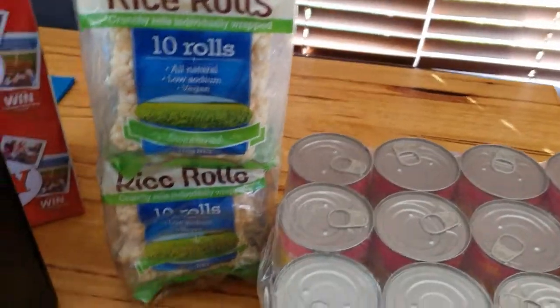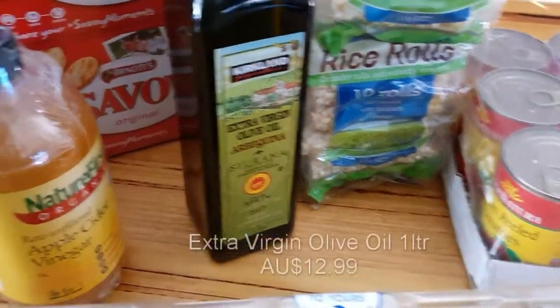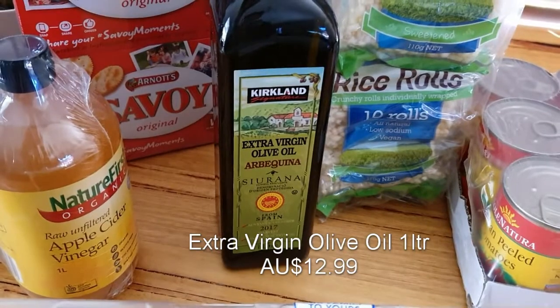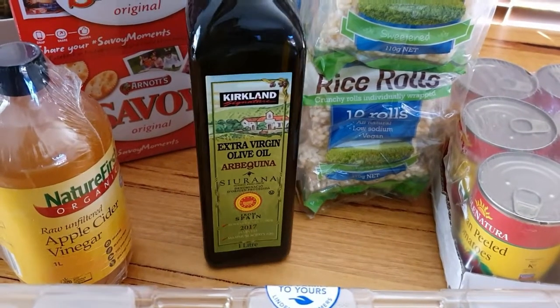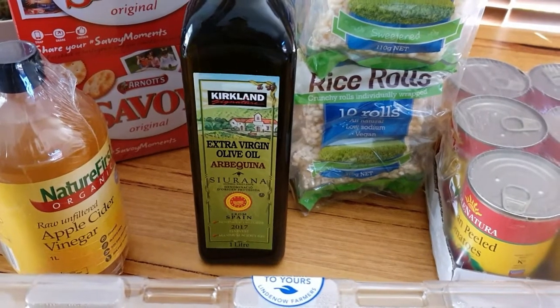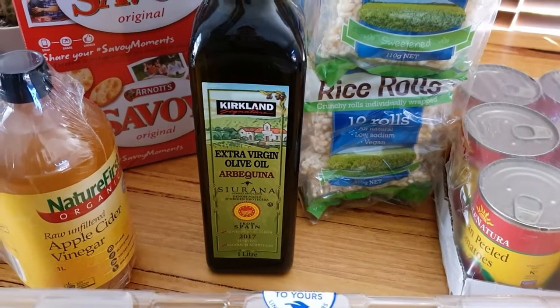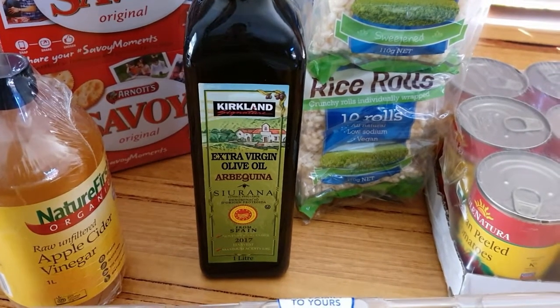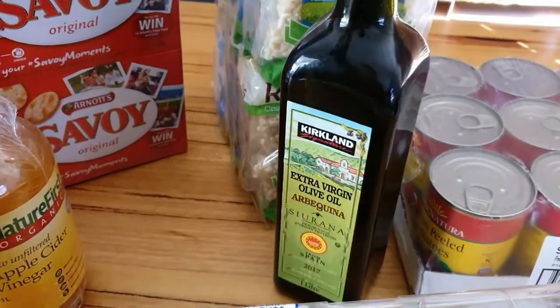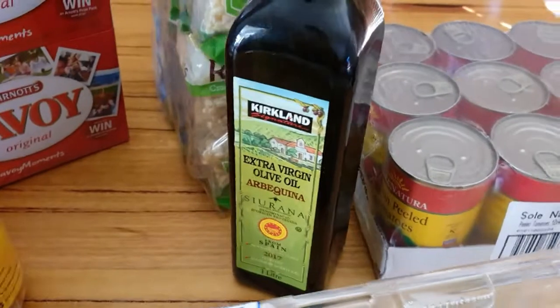We also got some oil. We don't generally use a lot of oil — our last one-liter bottle actually lasted us about four or five months. We're trying to cut down on oil unless it's necessary in some meals. It was quite reasonably priced as well.